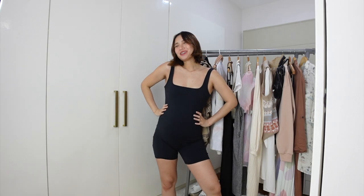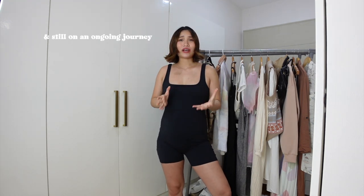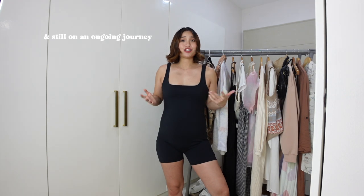Hello everyone, I'm Angel and welcome back to my channel. Yes, this is the pregnant Angel here talking to you guys. I want to start off with sharing with you that it was quite a journey for me to accept that my body is ever-changing.